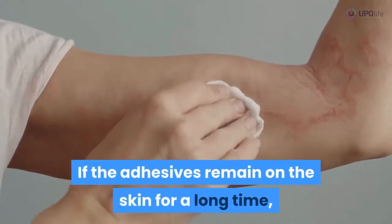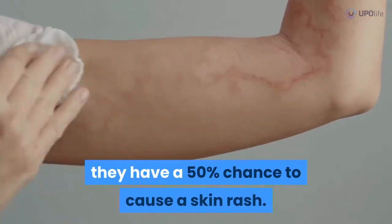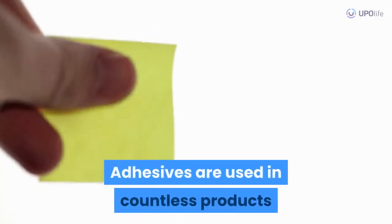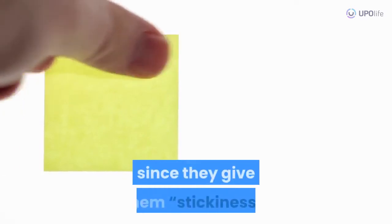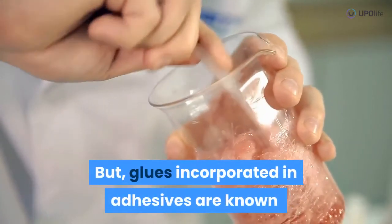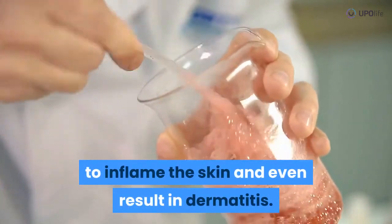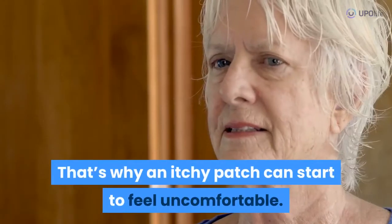Research shows that the irritation is the result of adhesives or gels present on the body of the electrodes. If the adhesives remain on the skin for a long time, they have a 50% chance to cause a skin rash. Adhesives are used in countless products since they give them stickiness. But glues incorporated in adhesives are known to inflame the skin and even result in dermatitis. That's why an itchy patch can start to feel uncomfortable.